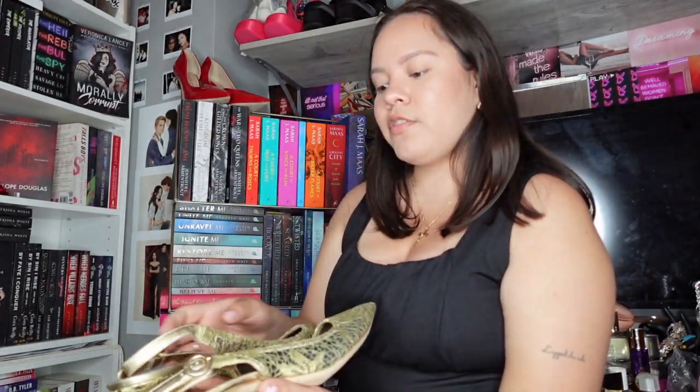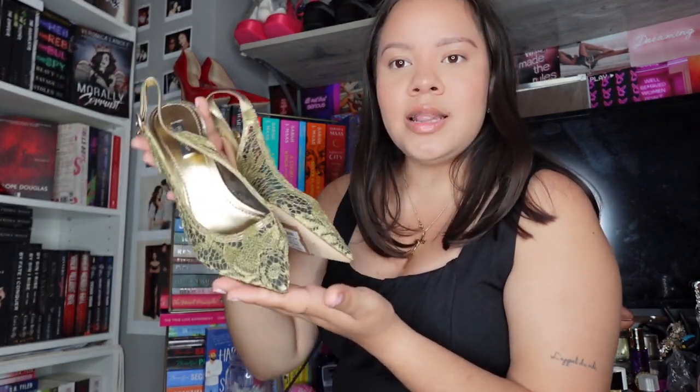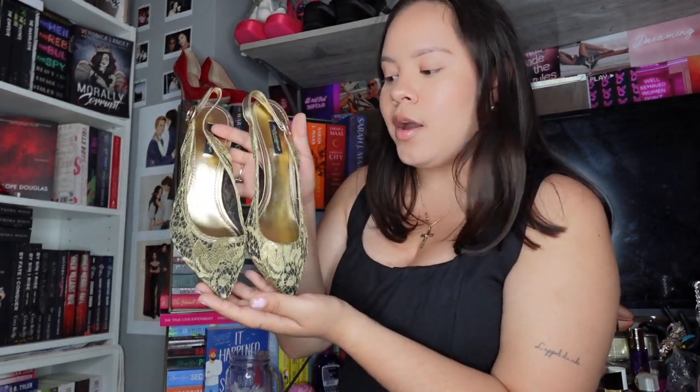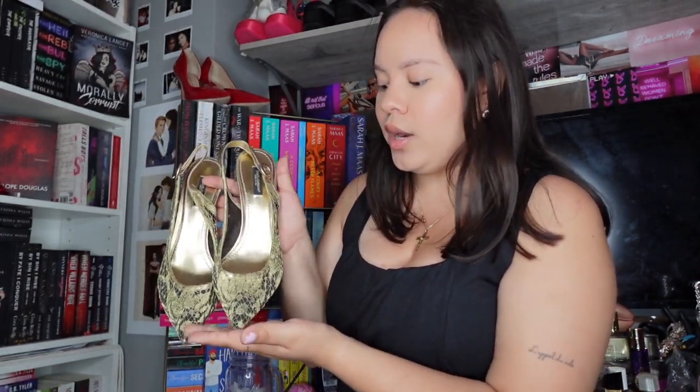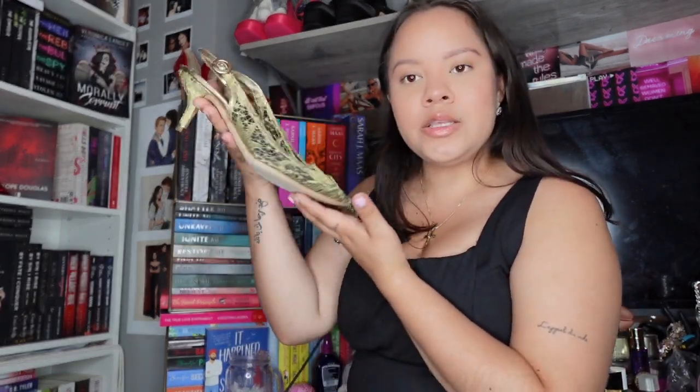These next heels I got from Amsterdam are vintage Dolce & Gabbana — they're lace, gold, and just beautiful kitten heels, so very comfortable. I haven't worn them yet but I'm obsessed. I walked into Amsterdam not expecting to find anything and stumbled upon the best designer pieces.